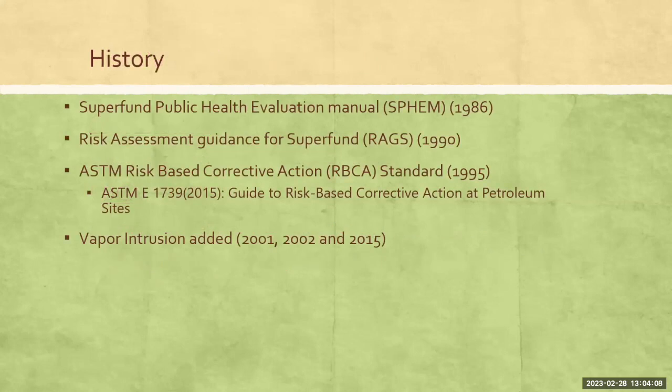And how do we ensure that future generations know what we did and where we did it? This isn't a new process. The RBCA process dates back to the Superfund program when it was adopted in 1986. It was part of that evaluation manual — that was the first reference to it. It's been modified over the years.